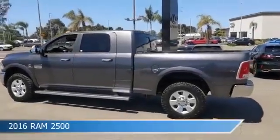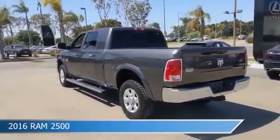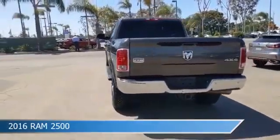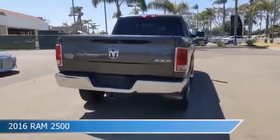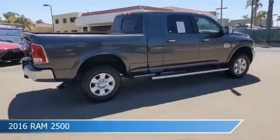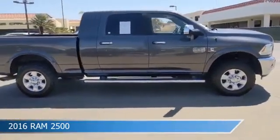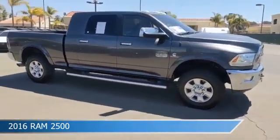Take a look at this 2016 Ram 2500, equipped with an automatic transmission in granite crystal metallic clear coat. This truck comes with some great features including adjustable pedals, dual climate control, anti-lock brakes, audio controls on the steering wheel, and more. Come in and check it out today.